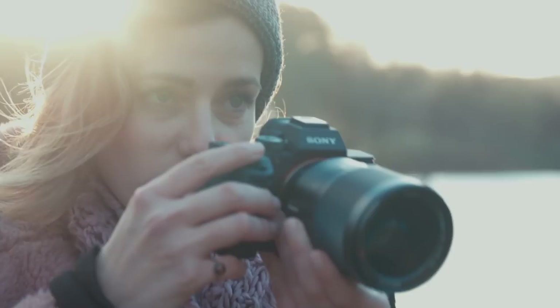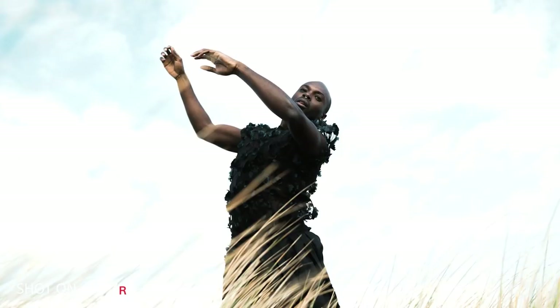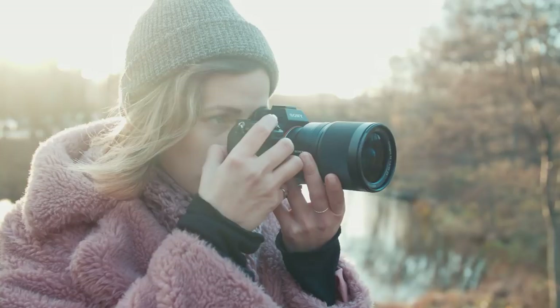I never really think about the dynamic range, but the thing is I never have to think about it. I often shoot in different kinds of light situations and I'm really happy that I can bring back parts of the image that I wasn't really thinking about while taking them.